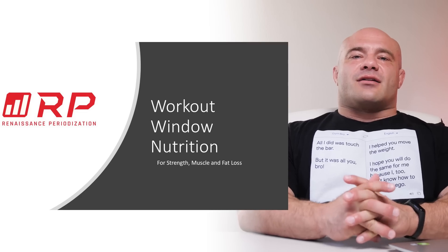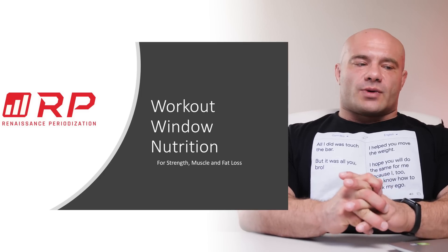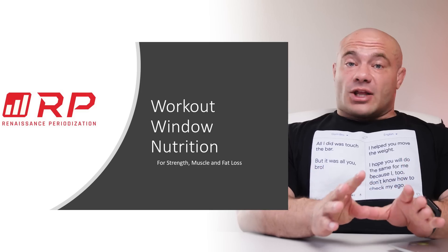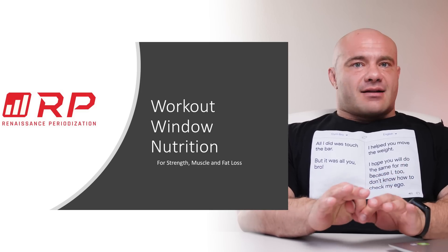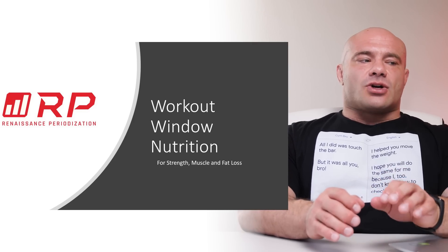Hey folks, Dr. Mike here for Renaissance Periodization. Let's talk about workout window nutrition for strength purposes, for muscle gain, hypertrophy purposes, and for fat loss purposes. Let's get into it.